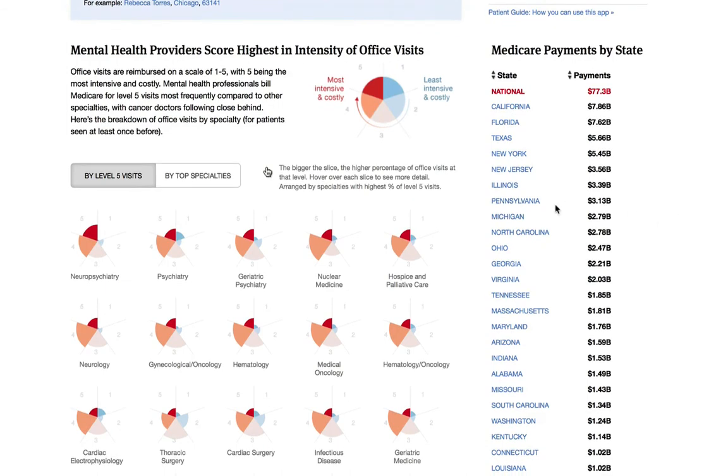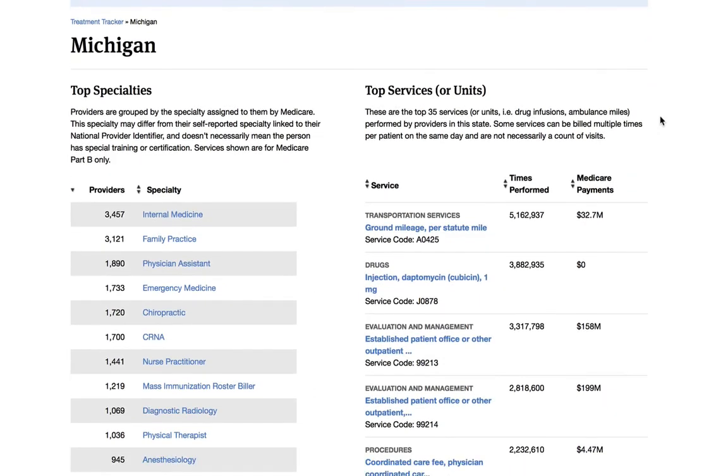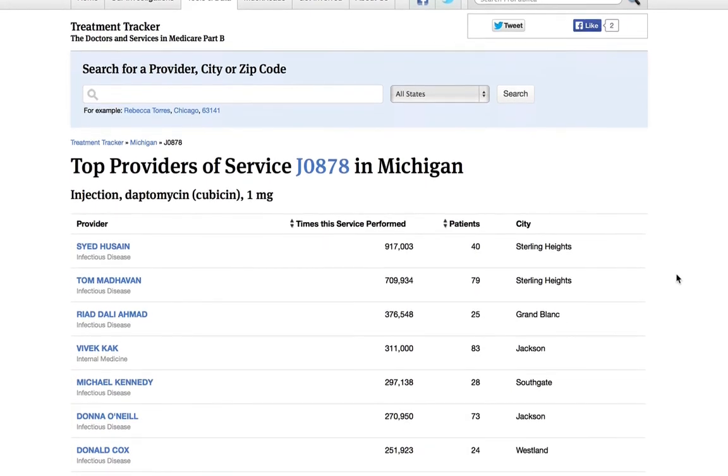So if you like things a little wonky, this app also gives you tools to geek out. By clicking on a state from the main home page, you can see the specialists in that state and the top services performed there. That will let you compare all of the doctors in a given specialty in the state and find things that look interesting. On the other side of a state page, you can see the top procedures performed, and by clicking on any of those services, it will take you to a page with the top providers for that service in that state.